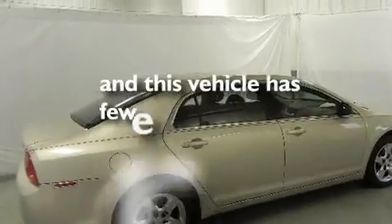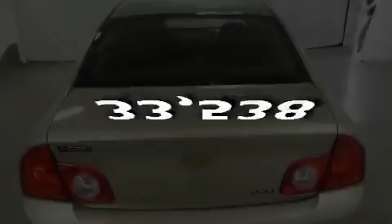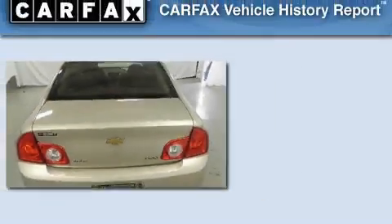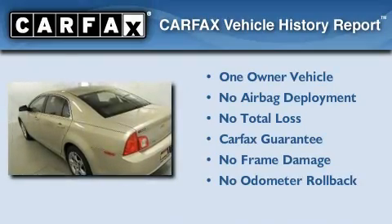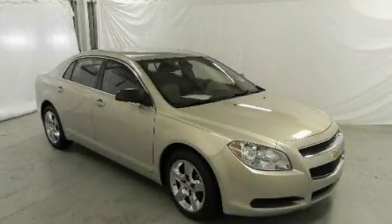This vehicle has fewer than 34,000 miles on the odometer. This Chevrolet has had only one owner and it qualifies for the Carfax buyback guarantee. Please call us today for more information on this great vehicle.